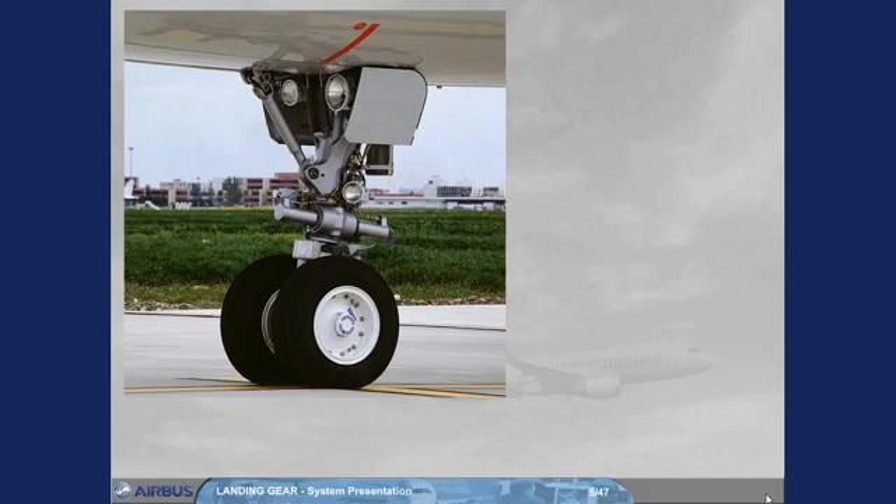The nose gear is equipped with a nose wheel steering system, and the wheels have an option for a tire pressure indicating system, TPIS.